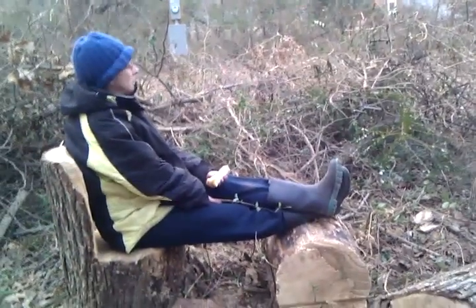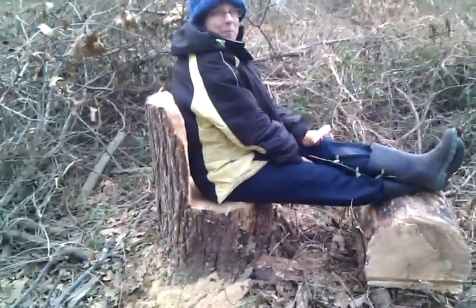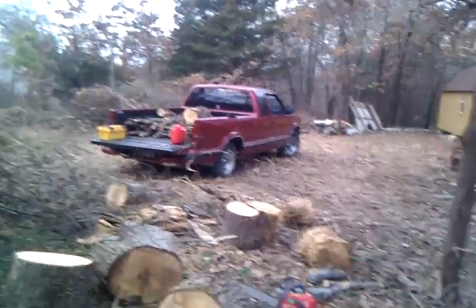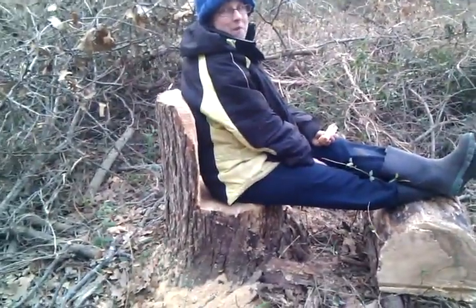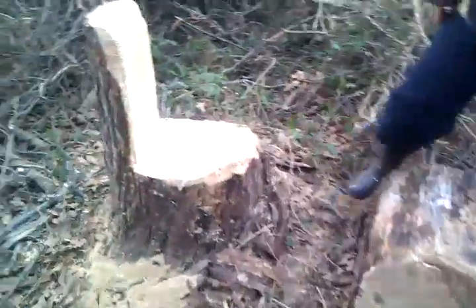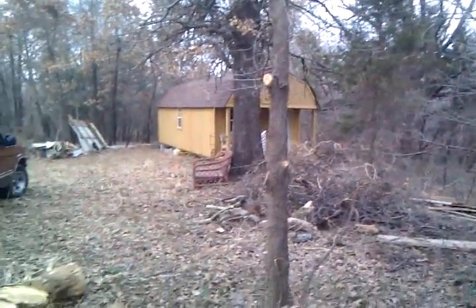Okay, January 30th, Sunday afternoon. I just cut Robin a little chair out of this tree — it was a big tree, so we got a little log chair. I still need to trim it some more, but I made my first stump chair. We're just clearing a little bit out here.